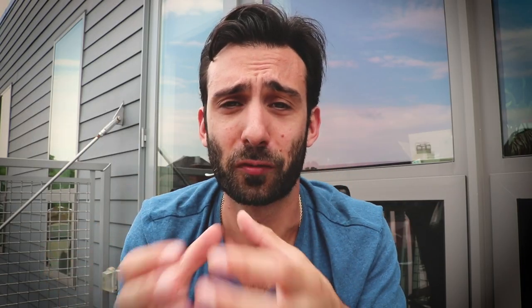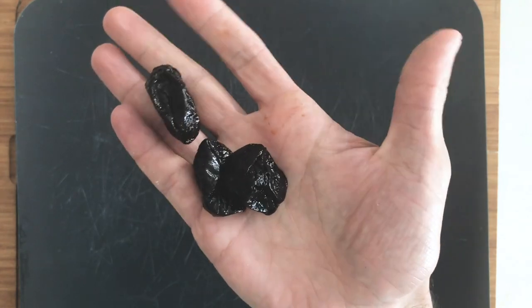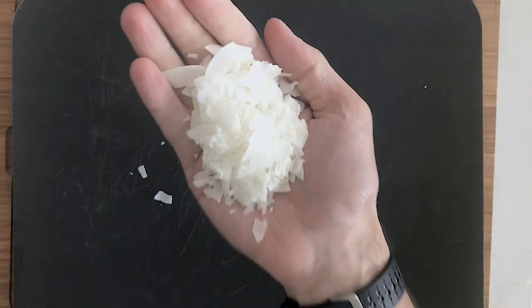Number two: dried fruit. Fruit that doesn't have any of the water anymore, so you're not going to feel full, and it's loaded with calories, tons of good nutrients and micronutrients.